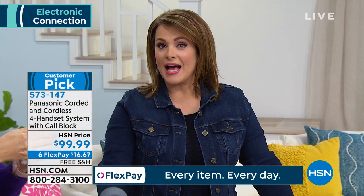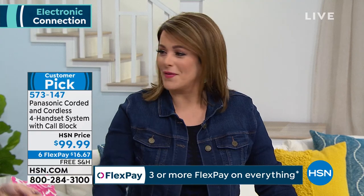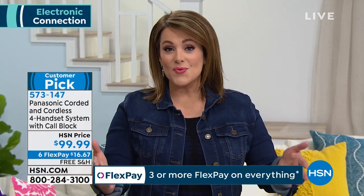This is the latest technology. I have a landline and I forced my parents to get one — they had gotten rid of theirs. Then I could never call them; they would never answer their cell phone. We got them a landline as well. You're getting four phones — three cordless and one landline.